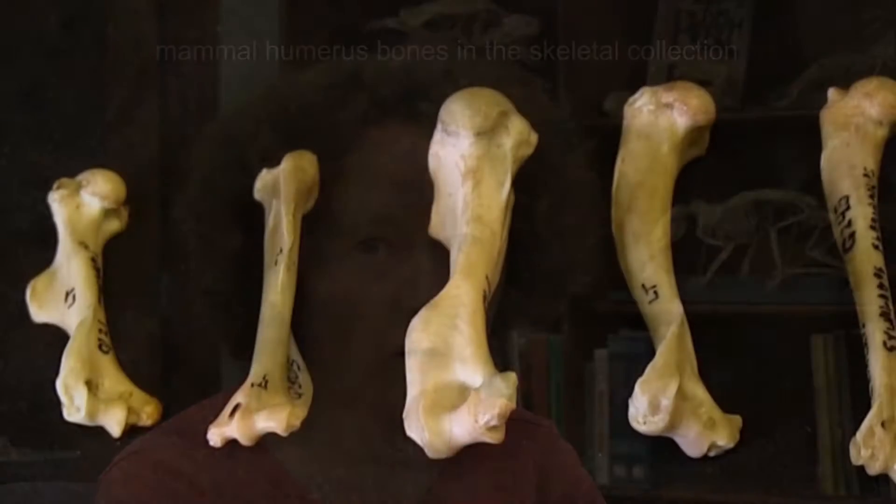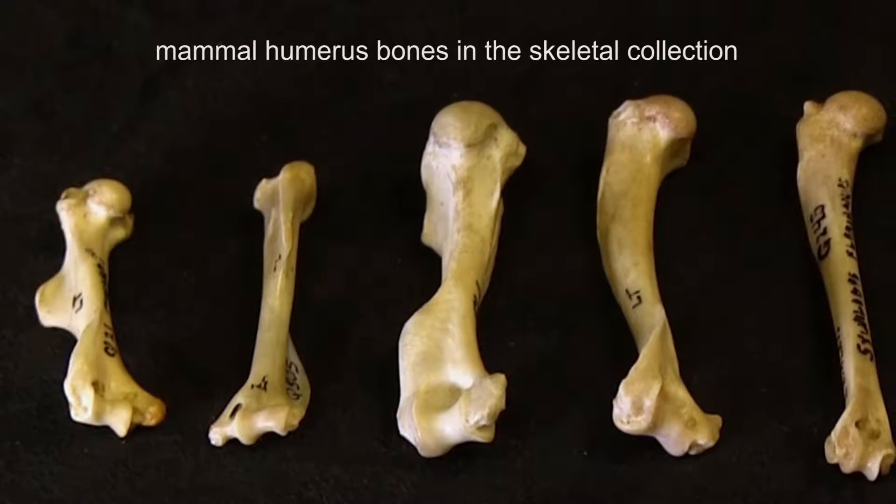One of the major important parts of our collection is the comparative osteology collection. That is the collection of skeletons of vertebrate animals — so birds and mammals, fishes, reptiles, and amphibians.